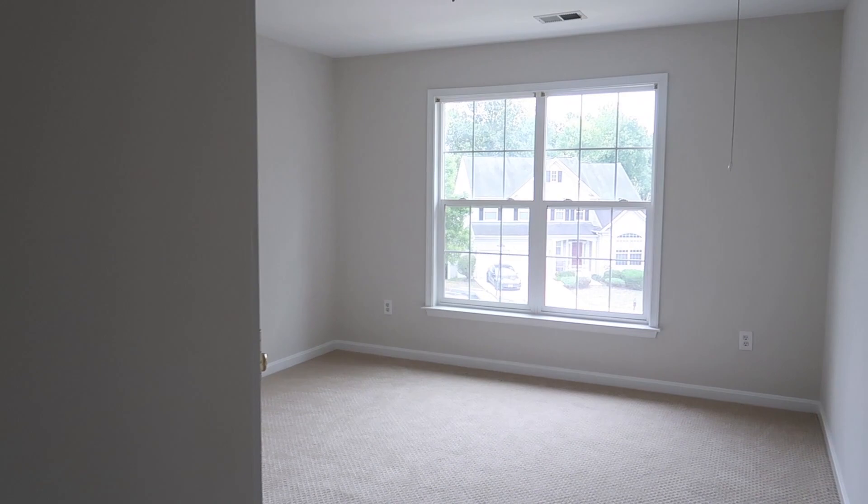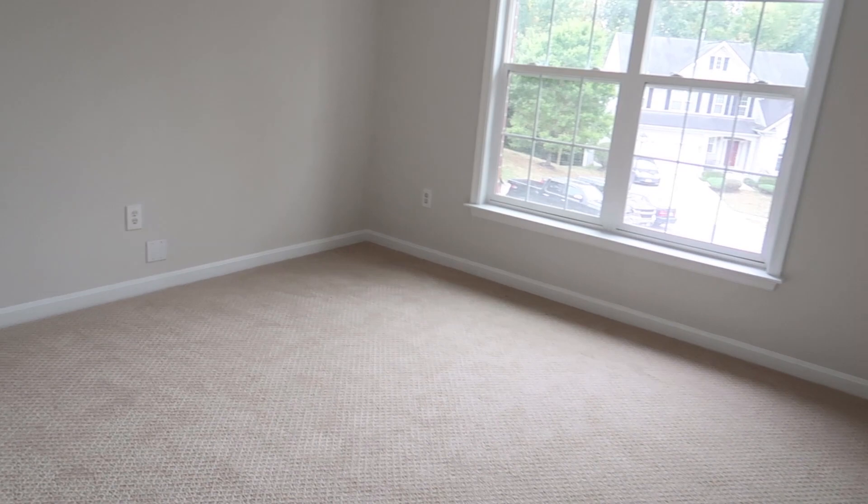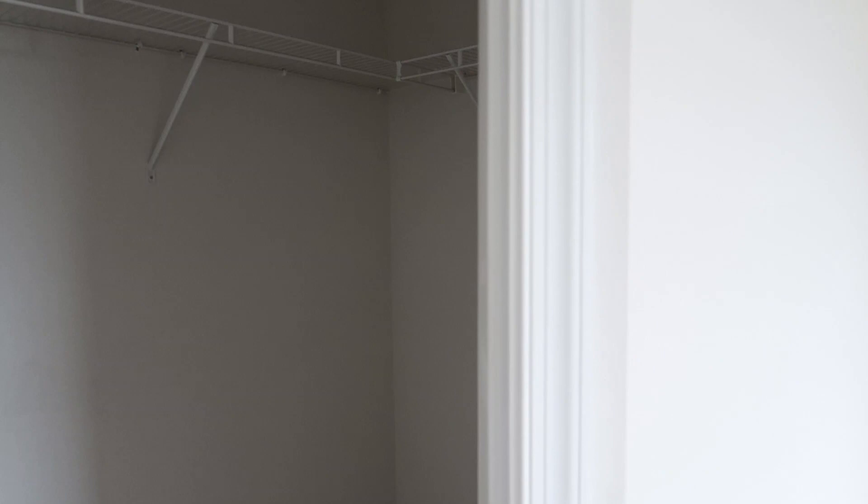The guest bedroom is a nice size room for our guests. They also have a nice walk-in closet — it's a nice size, though it probably won't be used much. Now walking out towards the right you have the master bedroom.